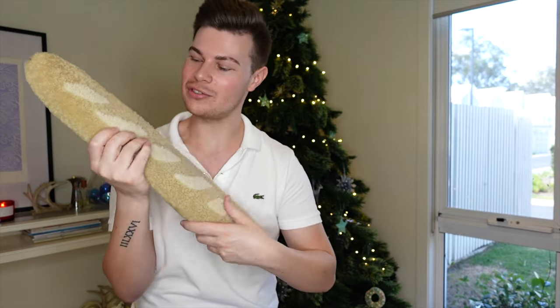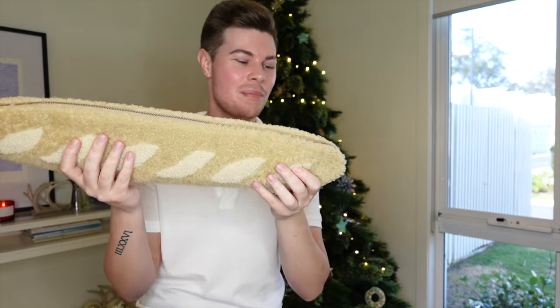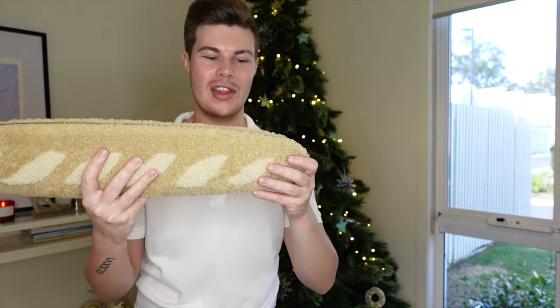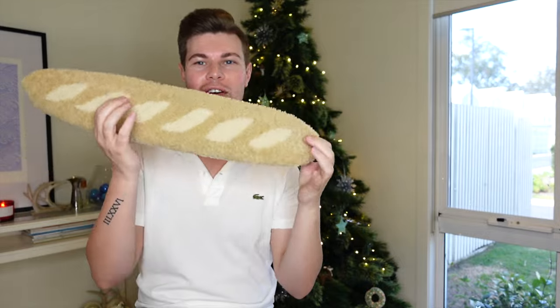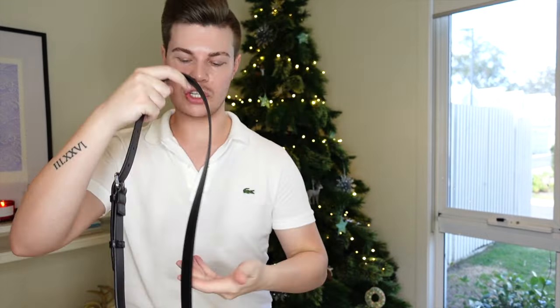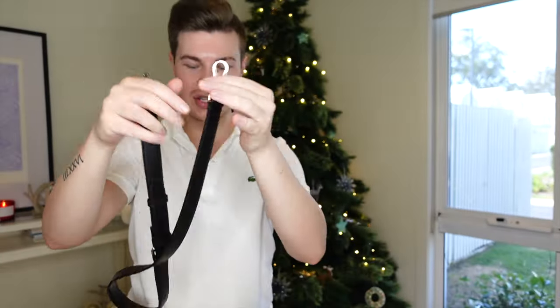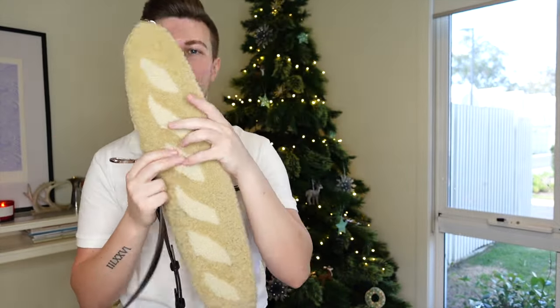It doesn't feel heavy because there's not much to the bag, but it's such a unique shape - so soft. I'll insert mod shots of me wearing it and try to style it. The strap is black and fully adjustable with different notches - it clips on and you'll see it in the mod shots.